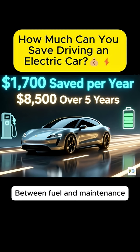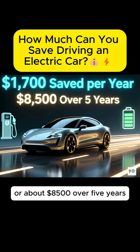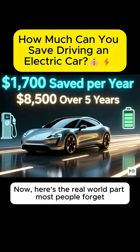Between fuel and maintenance, you're saving around $1,700 every year, or about $8,500 over 5 years. Now, here's the real-world part most people forget.